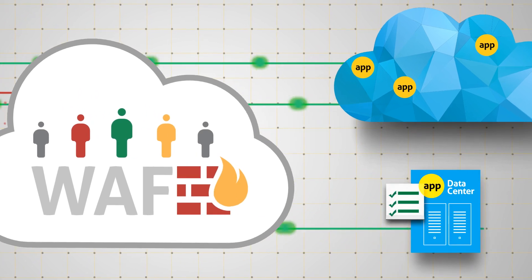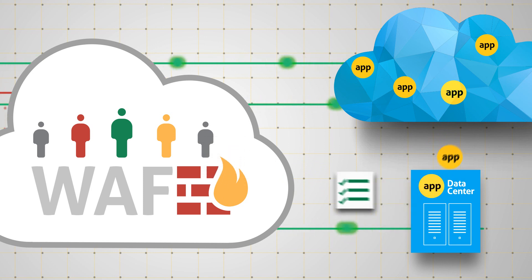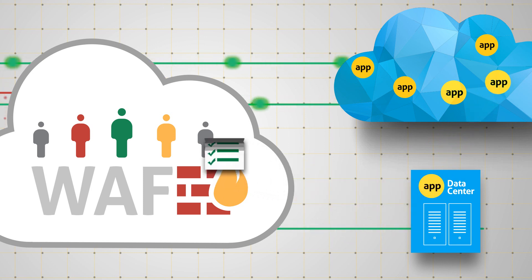When applications are moved to the cloud, security policies easily migrate with them, providing consistency in detection and mitigation of web-based attacks.